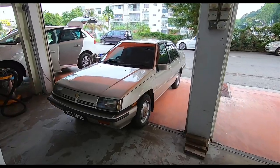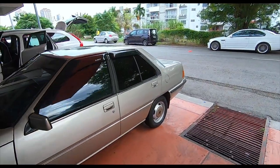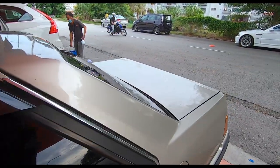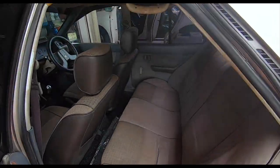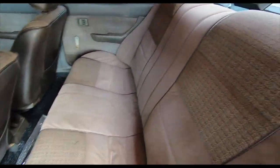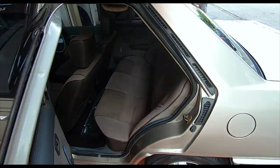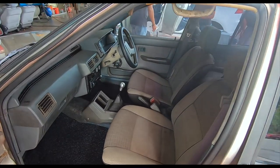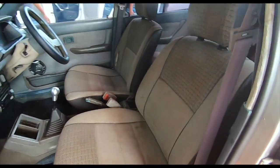I have brought the 1985 Proton Saga here for an interior spruce-up. The car is 35 years old and I'm not sure when, or if ever, the interior was last cleaned. But it's going to get a nice cleanup with Lucky today — they're going to do the whole interior. I've also gotten rid of the seat covers, and there are the seats right now.